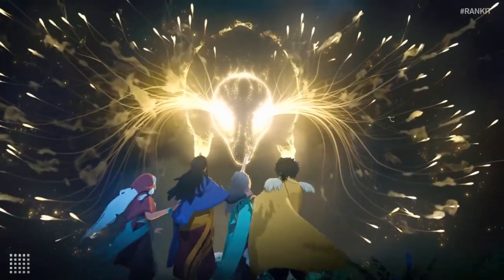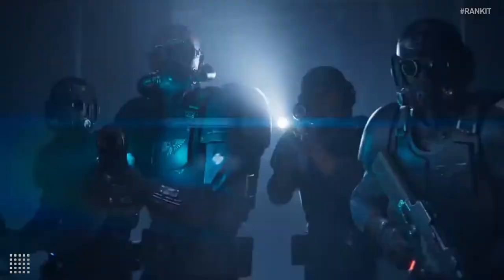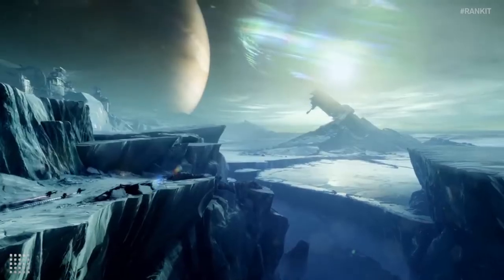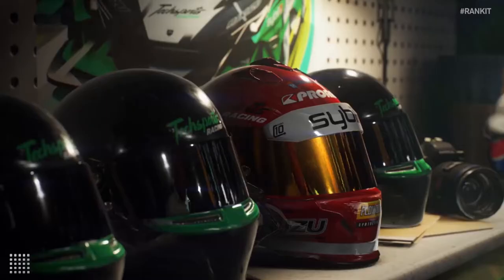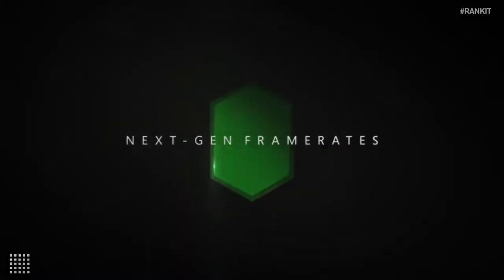Utilizing ray tracing, the console looks to make lighting in games look more realistic, which could be seen in Watch Dogs Legion when looking at the reflection in puddles in the streets of London. You can really see the true graphic capability in titles that are optimized for the console.